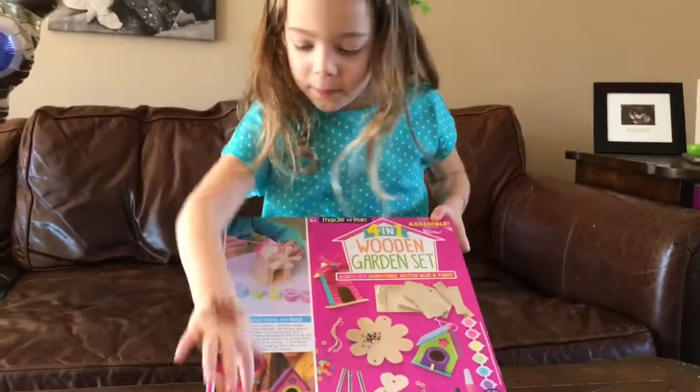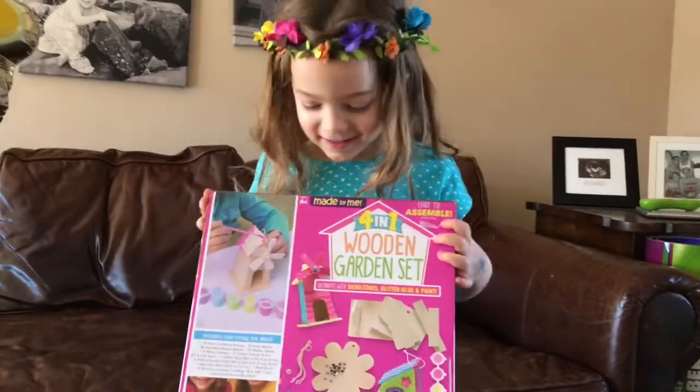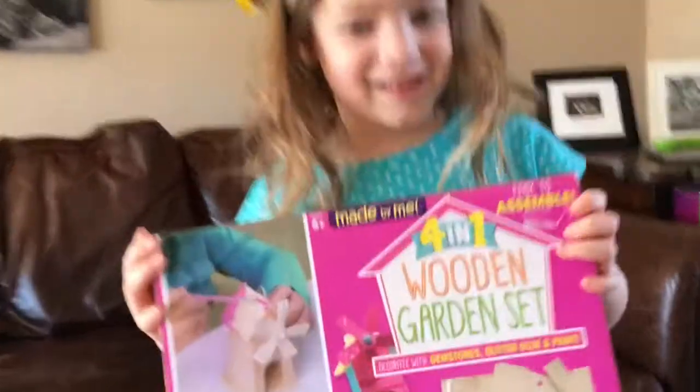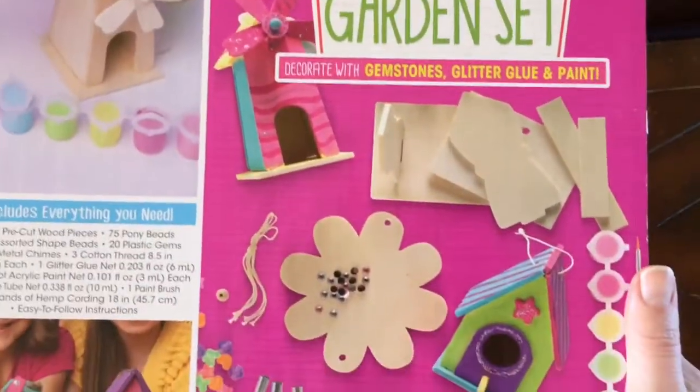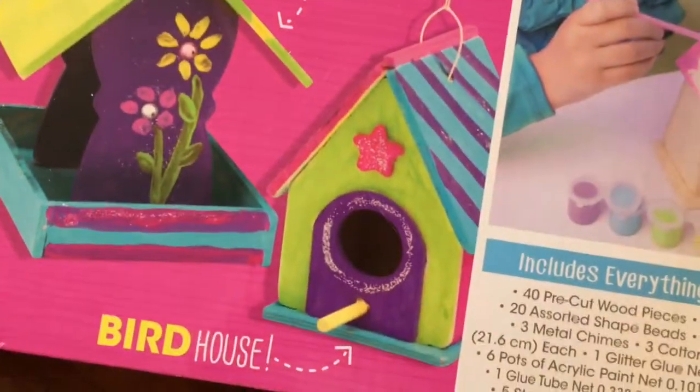What you got? Build your own birdhouses! You can build your own birdhouses — that looks like so much fun. Easy to assemble — we like that. Oh, there's gemstones, glitter glue, and paint. That looks so much fun. Oh, and a bird feeder! A birdhouse and a bird feeder. Yay!